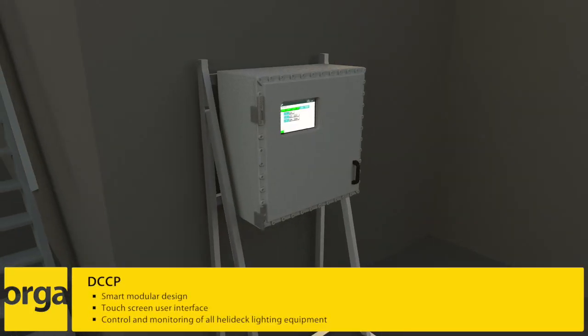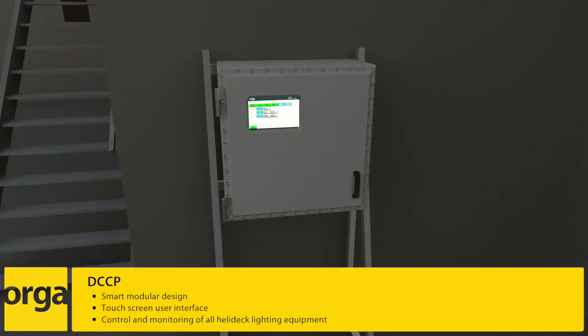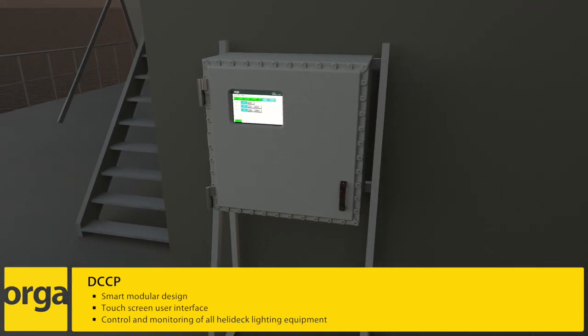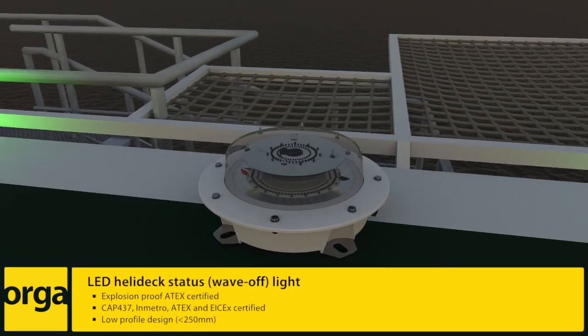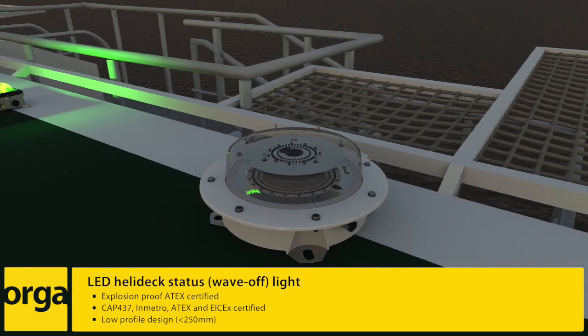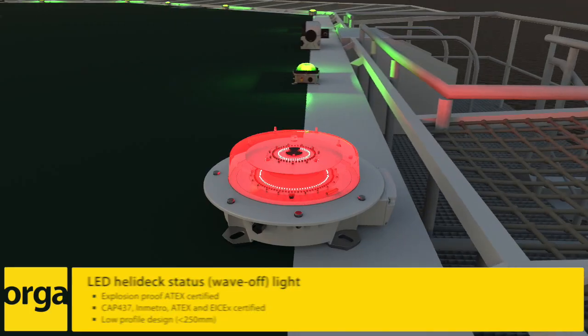At the heart of Orgar's modular Helidec lighting, the digital central control panel also interfaces flawlessly with your platform's fire and gas detection system. The Orgar LED Helidec status light will be automatically initiated during hazardous conditions for the helicopter and its occupants.